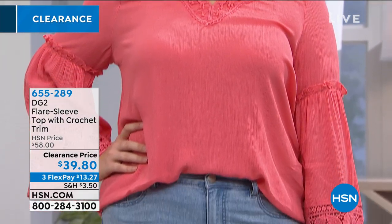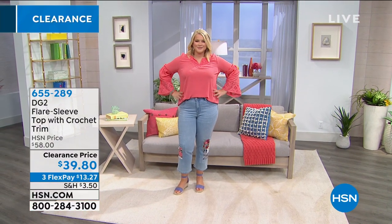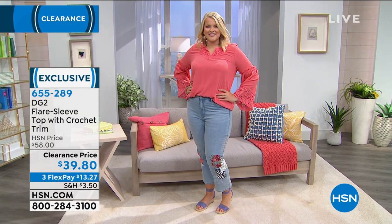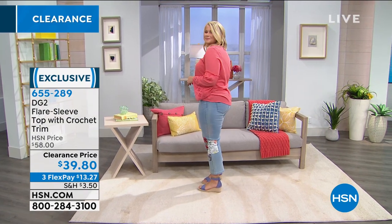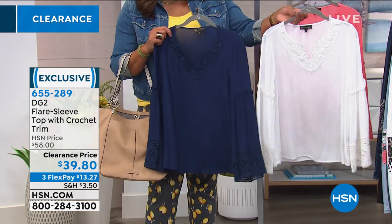I hope my husband's not watching — is she gonna order something again? Okay, I love this DG2 top — this is adorable, a new price break for us. This is that flare sleeve — call it a bell sleeve if you will. It has beautiful crochet trim detail. You're looking at the coral now — extra small to 3X, $13 to get this home. Look at the beautiful crochet on this bell sleeve — impeccable craftsmanship. I love the V-neck crochet at the top. We have it in navy and white.